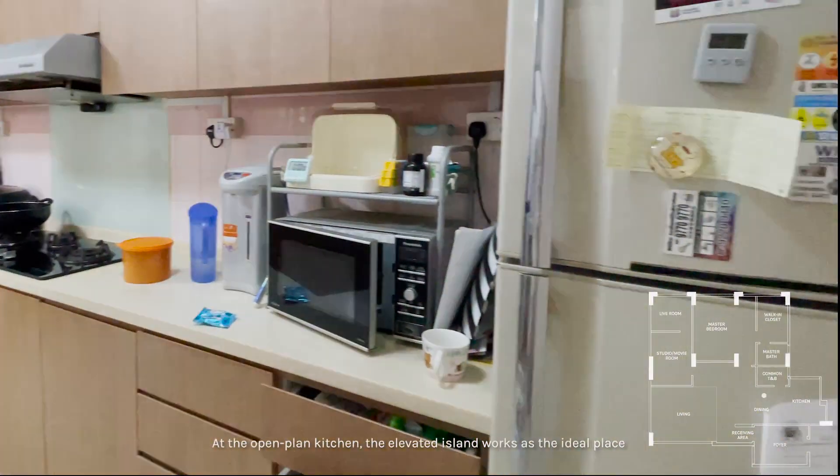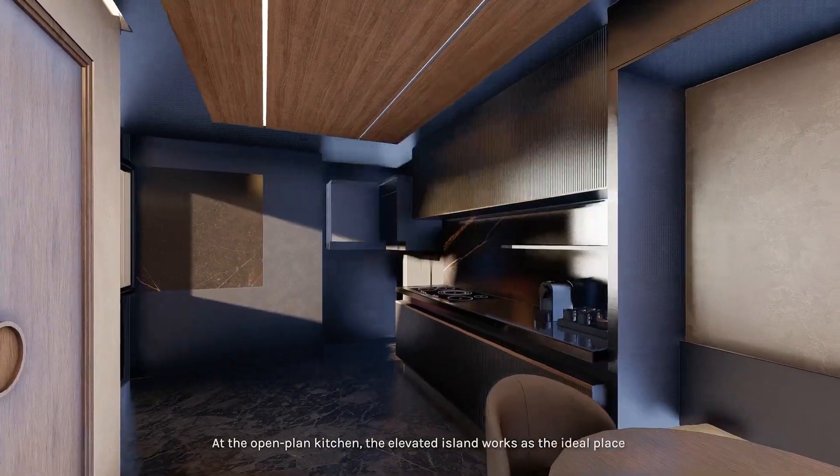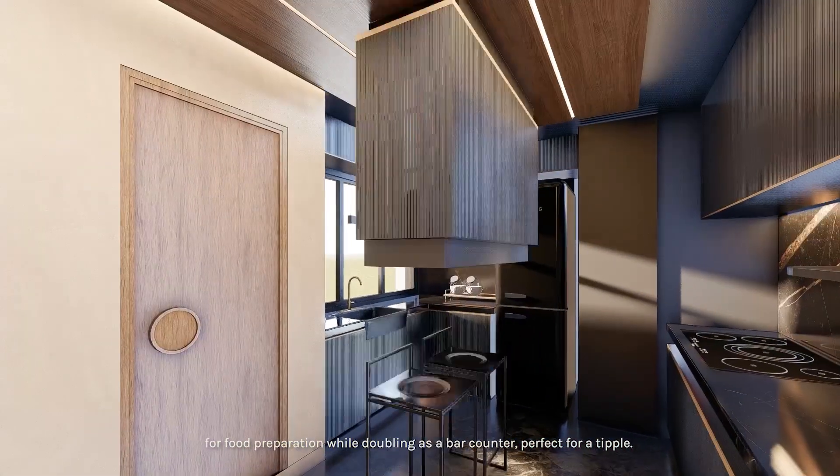At the open-plan kitchen, the elevated island works as the ideal place for food preparation while doubling as a bar counter — perfect for entertaining.